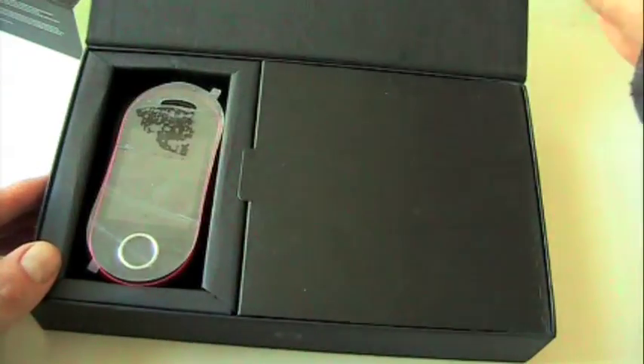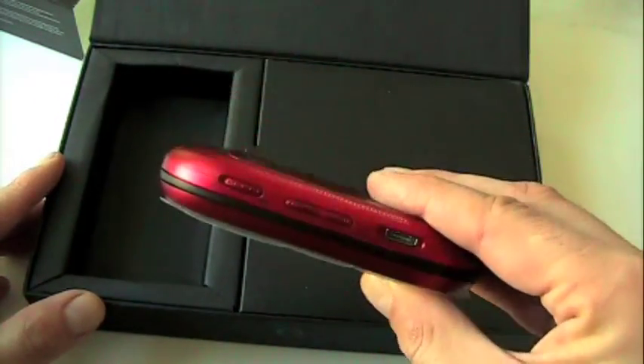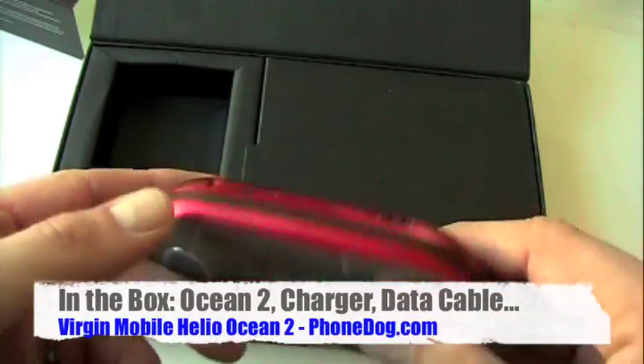Here it is — the Helio Ocean 2. Virgin Mobile took over Helio, but still calling it Helio with the Ocean 2. And there's some kind of Britney Spears concert tour happening this year to promote this thing. Anyway, here it is in red.